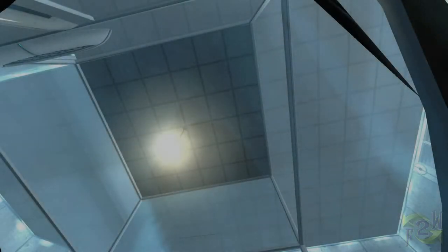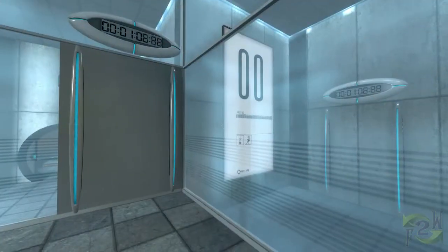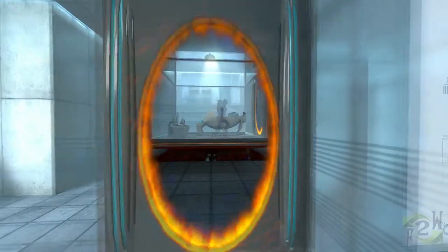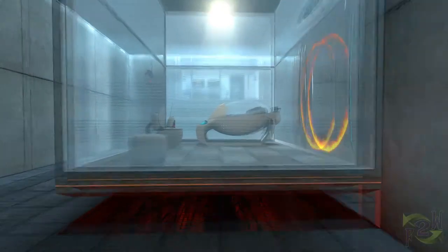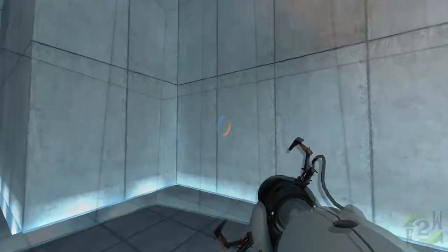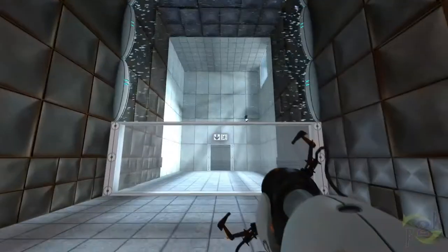Portal is a first-person puzzler. An odd story is told as you play Shell, a human test subject being guided through maze after maze by the nurturing voice of a benevolent artificial intelligence named Gladys, who occasionally remarks about the estimated value of your organs. Cake and counseling will be available at the conclusion of the test.